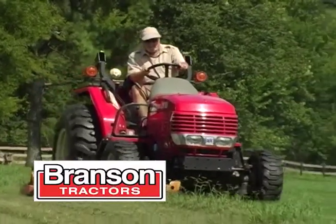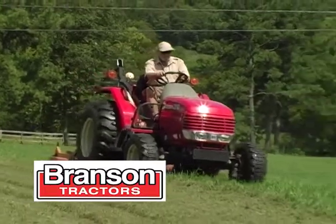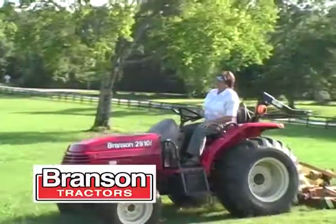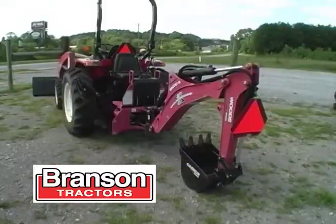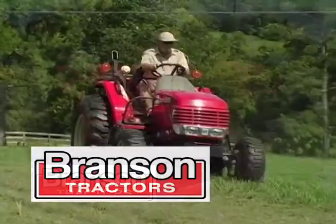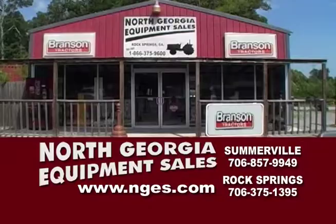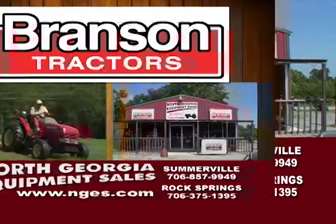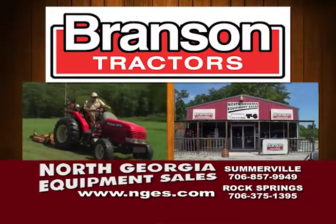Folks, this is Benny Hull with the Old Stump Bumper for Branson tractors. I've been using mine for over six years. If you're looking for a tractor, they don't get any better — mowing, backhoe, front end loaders and more. Branson, the best with sales and service. Go by North Georgia Equipment Sales and Service at Rock Springs or Somerville and meet the nice folks. They'll treat you like family. Branson tractors — they just don't get any better. I guess that's why they're number one.